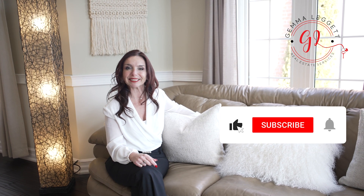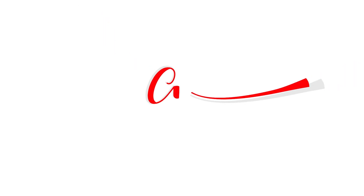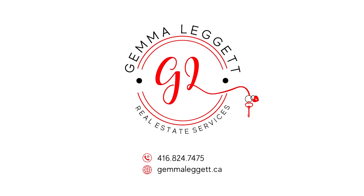The full brochure is in the description below, but if you can't find all the information you need, I am just one phone call away. I'm Gemma Leggett with REMAX Hallmark Your Group, your local realtor here. Don't forget to subscribe to my channel. Until next time.